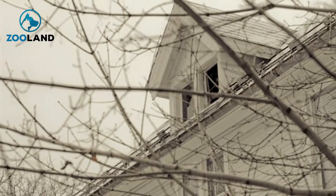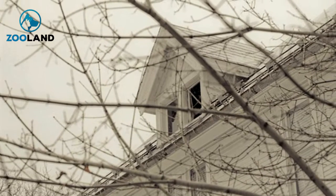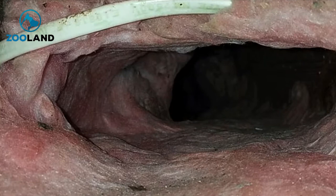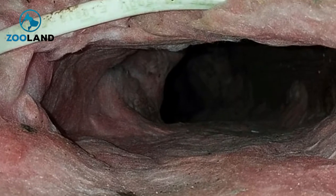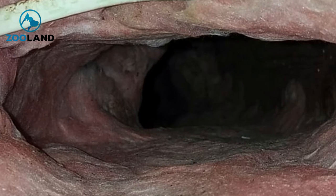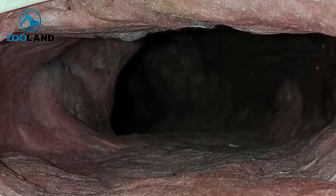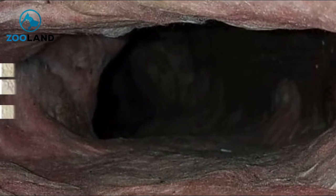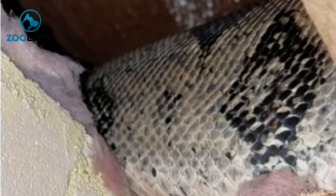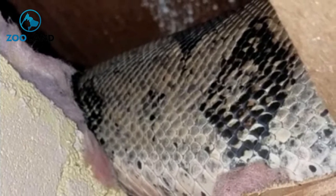Bob's son Adam lived directly below the attic and he was one of the first family members to realize something fishy was happening in the room above. The utility room above Adam's bedroom was the first place the family checked. They slowly opened the upstairs door and the first thing they saw was a massive tunnel carved into their fiberglass insulation. What on earth could have created that? As Adam, Bob, and Linda all stared into the mysterious gap in the insulation, Adam suddenly spotted what was causing the sounds.